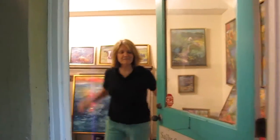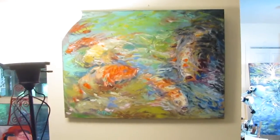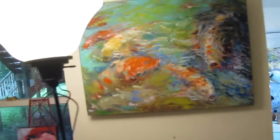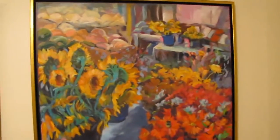Hey, welcome to my studio. Come on in. I'm going to show you a quick preview of the paintings that are getting ready to go to the Tyndall Galleries in Chapel Hill. The opening is going to be September 17, from about seven to nine o'clock.